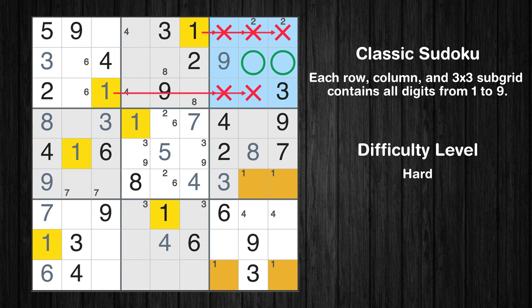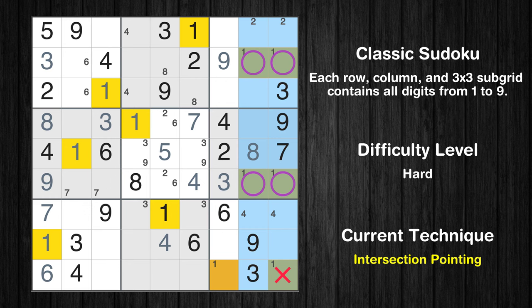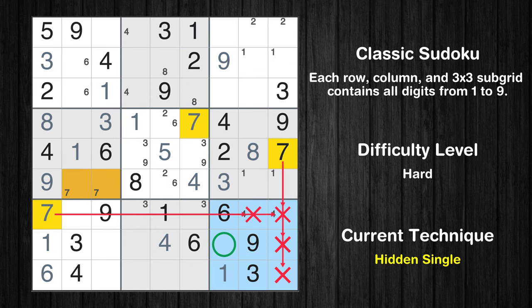Only two positions left in the third box where value 1 can be placed. In the third and sixth boxes, number 1 appears in the same two columns, which means that 1 cannot appear in these two columns of the ninth box. Only one position left in the ninth box where value 1 can be placed. In the ninth block, the number 7 can be directly placed.